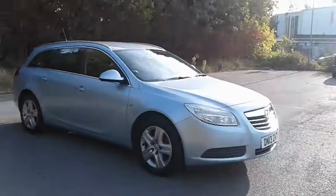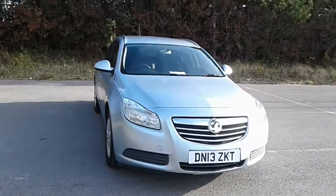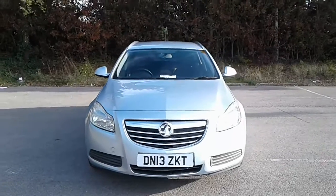To arrange a viewing or book a test drive, please contact Vauxhall at Pentagon Lincoln Tritton Road.